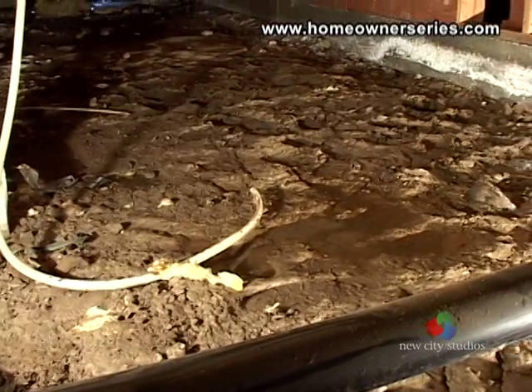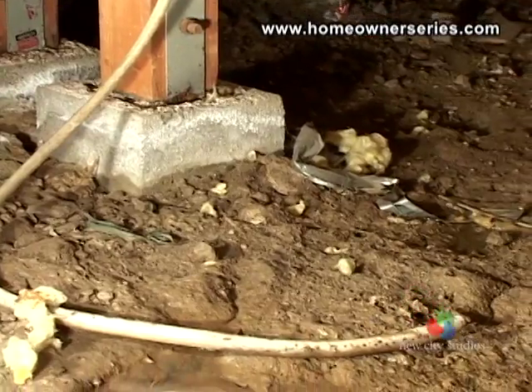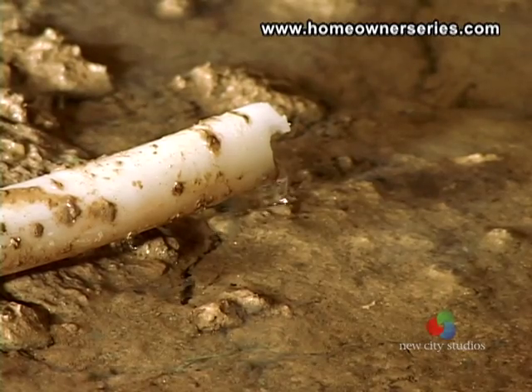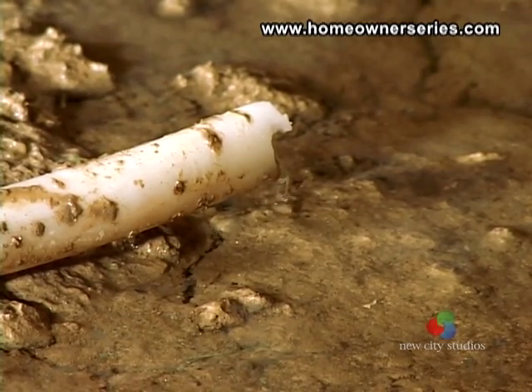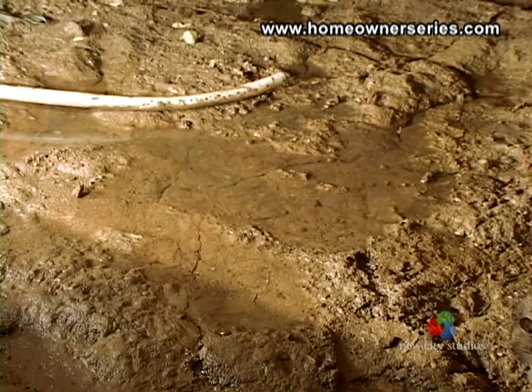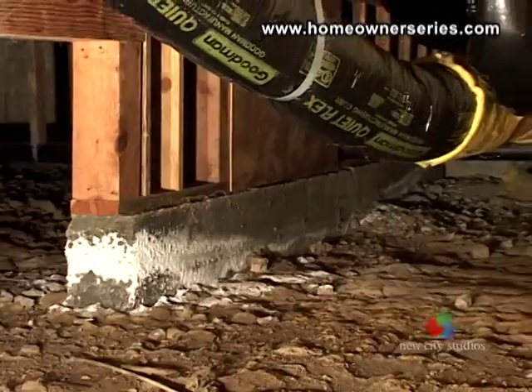While inspecting this crawl space, a plastic drain pipe for an ice maker was found, apparently draining a constant supply of water into the supporting soil. This whole area of the house was extremely muddy, and raises serious questions as to why the pipe was placed there and what damage the water has caused.